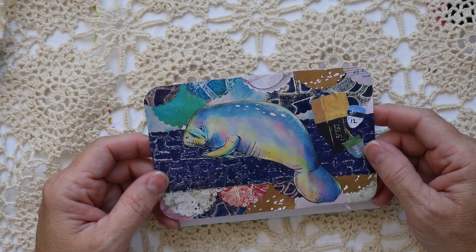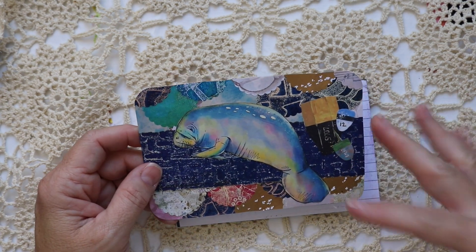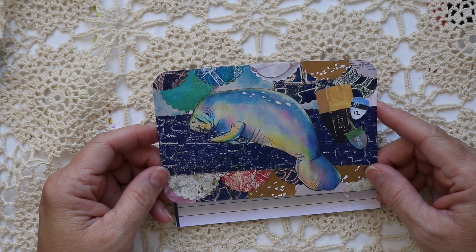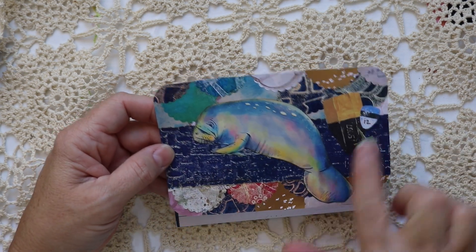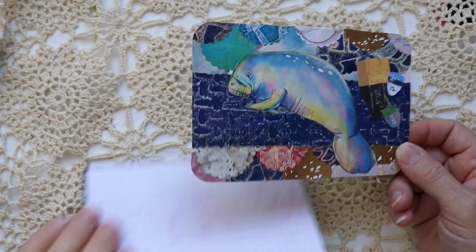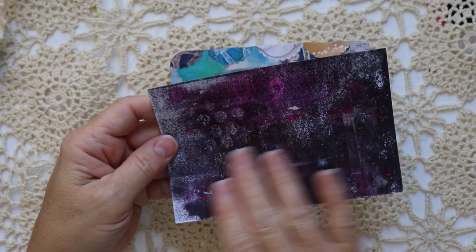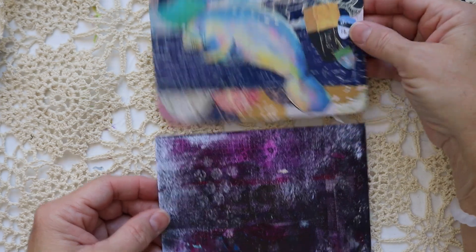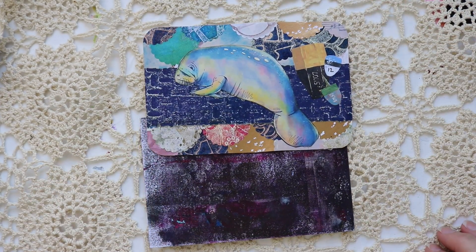Look how pretty it is, you guys! She did a mixed media index card challenge and this is the index card that she made — isn't it so pretty. I absolutely love all the layers. It's beautiful. And she was kind enough to send an index card that she did her gel plate on that I can turn into something. I wanted to share this with you guys. Thank you so much, Darcy.